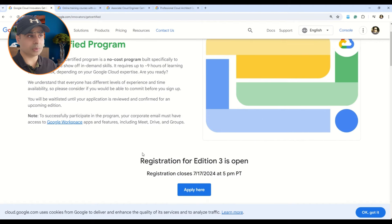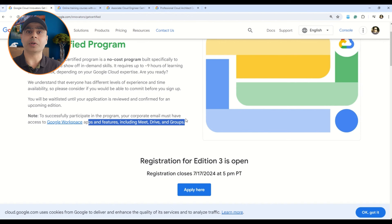Please note that to successfully participate in this program, your corporate email ID must have access to Google Workspace apps and features including Meet, Drive, and Groups. Although a corporate email is mentioned as required, I've seen in previous offers that many viewers were able to go through the free voucher program using their private email IDs as well. My recommendation: if you're working for a company, use that corporate email. But if you're a newcomer still looking for a job, please use your personal email ID — there is no harm in applying, and if you're through, you get to save $200.